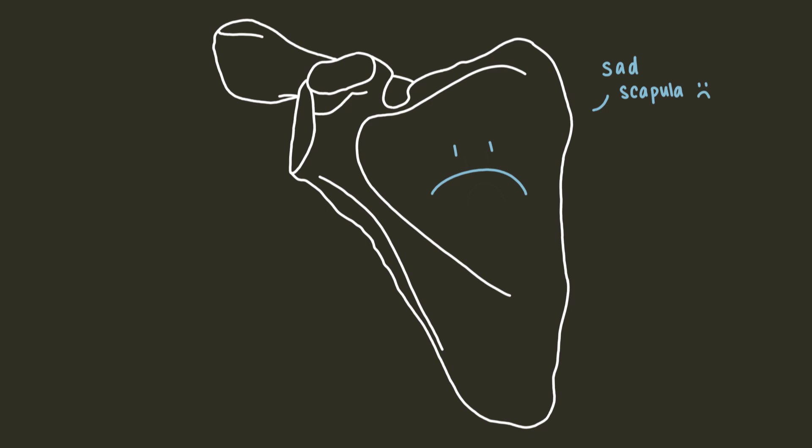Both the clavicle and scapula are cool, but I think the clavicle is particularly interesting, so I'm going to focus on it for the rest of this video. Sorry, scapula. I'll make it up to you. Maybe. Someday. No promises.